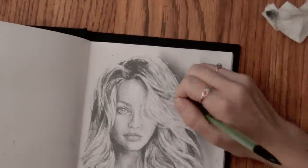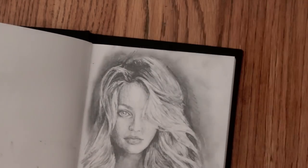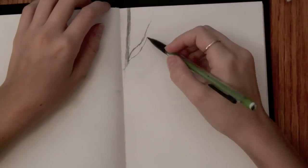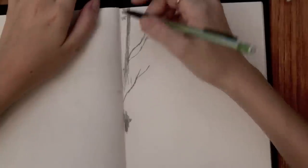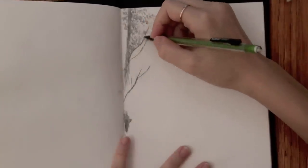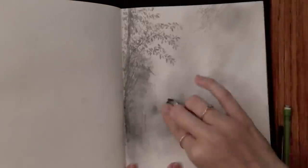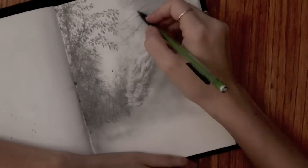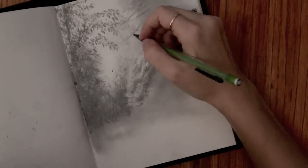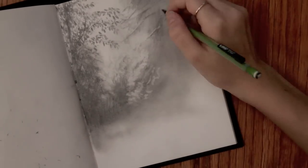I feel some strange sense of comfort in having it there. This little forest sketch is probably the one that I put the most time into. I just really love the values. I saw a picture on Tumblr that I really liked and I was inspired to draw this little forest.